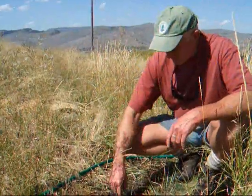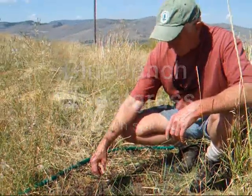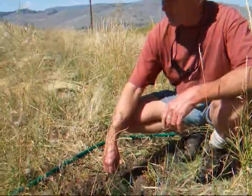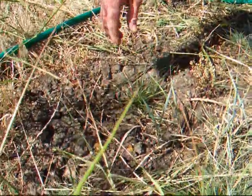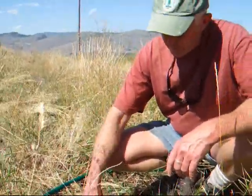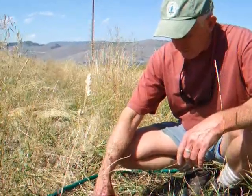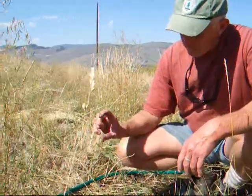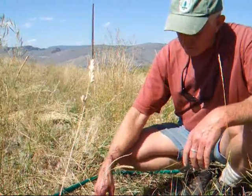This is Agropyrum spicatum, or blue bunch wheatgrass. It's one of the most common of the bunchgrasses in North Okanagan grassland, and it's scattered around our site naturally. Seed was collected a couple of years ago, germinated and grown this last winter — winter of 2007 — at the forestry research station, in small plug containers in a styro-block format, just like we grow our commercial tree seedlings in.